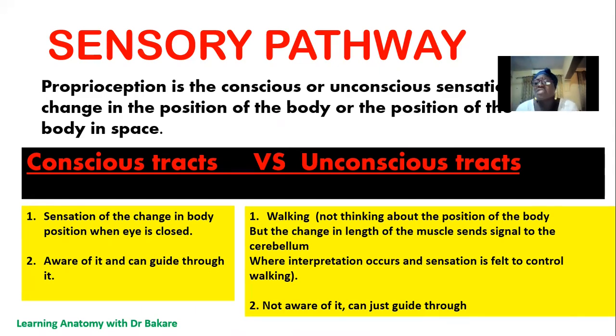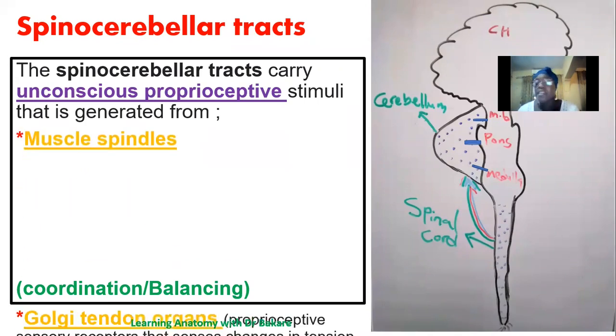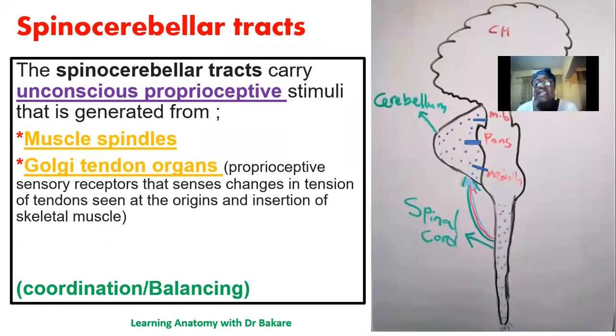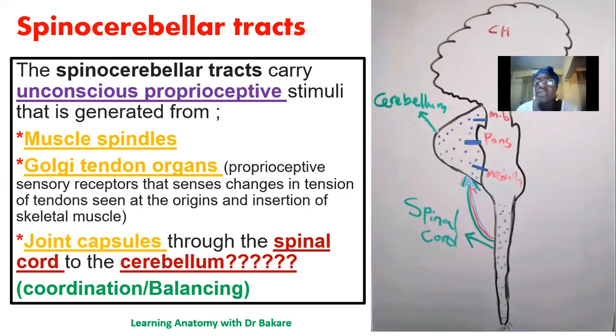We can look for other illustrations involving conscious and unconscious tracts apart from those listed. The spinocerebellar tract carries unconscious proprioceptive stimuli generated in the muscle spindle. They can also be generated in the Golgi tendon organ. Tendons are structures that connect the muscle to the bone, and there is a proprioceptive receptor at that point able to sense tension in the tendon. These stimuli are also gathered and sent to the cerebellum. They can also come from the joint capsule. All impulses are gathered together and sent to the cerebellum.